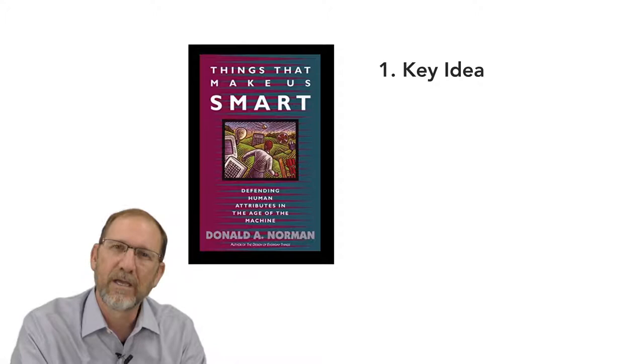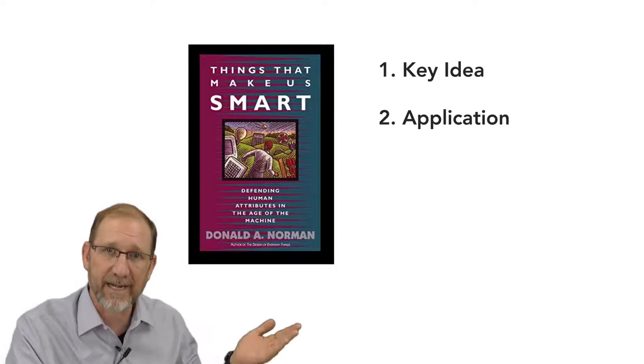Later in the week, there's a second reading, which is more about how this core idea is applied in educational settings. Some weeks there will be a short video you can watch about that as well.